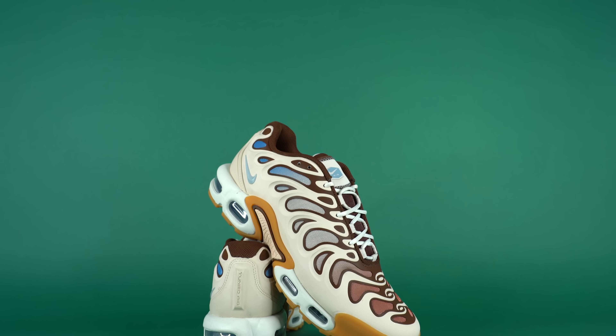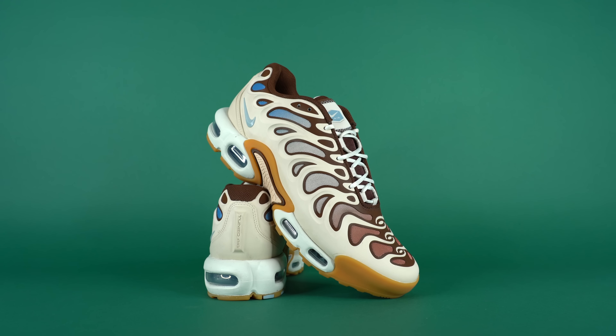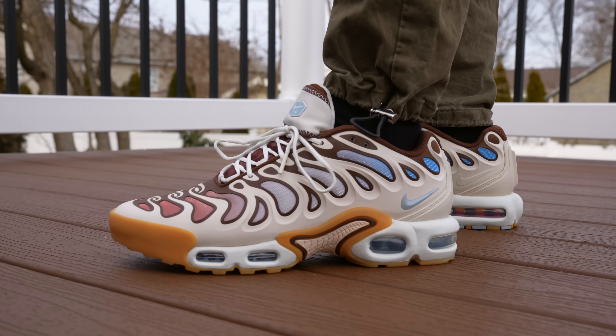Unlike a lot of years, my favorite release this year is not a crazy pair of hyped-up sneakers. Instead, it's a pair of GRs. And that general release sneaker is the Nike Air Max Plus Drift. This shoe might not be for everybody.